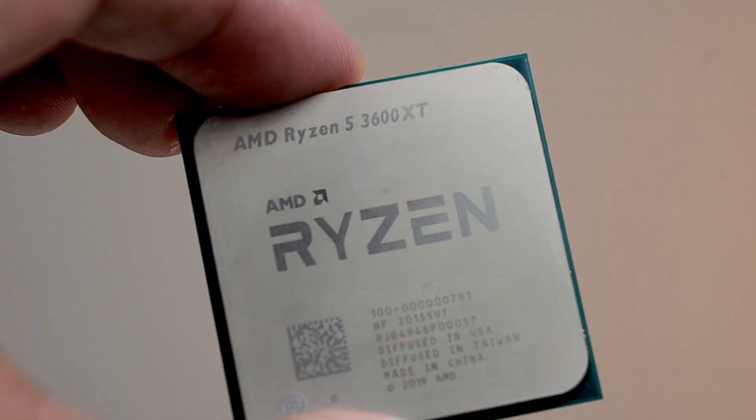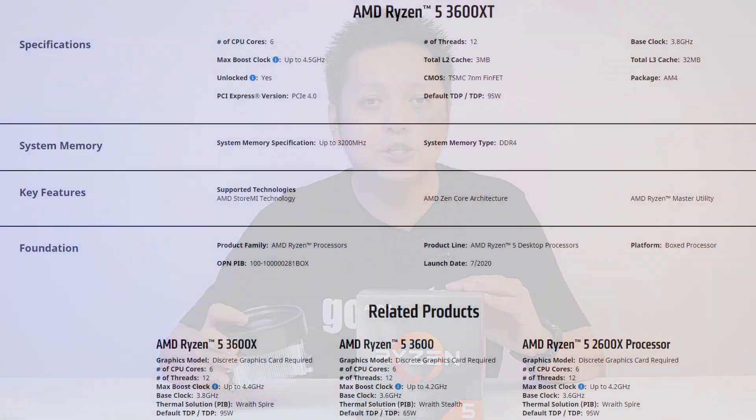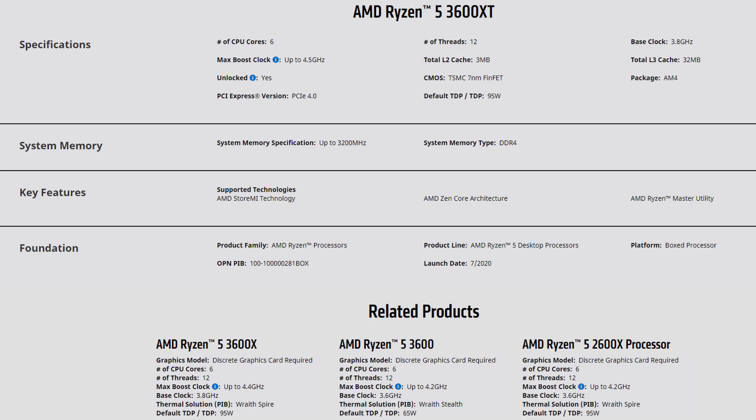Welcome back to GoldFries. This is the AMD Ryzen 5 3600XT that retails at RM1199. It comes with a thick stock cooler that has no name. I went to AMD's product page and couldn't find the name for it, so I'm calling it the AMD Wraith Unknown Cooler.